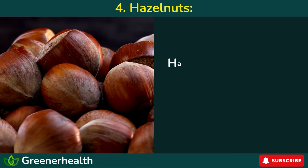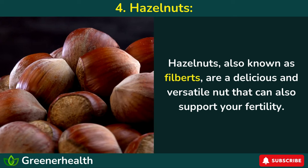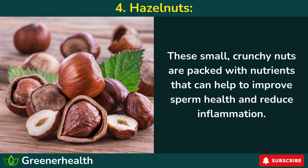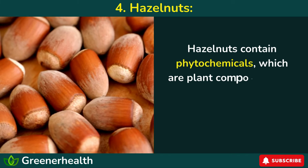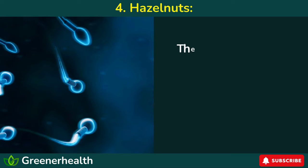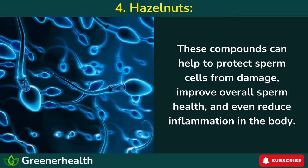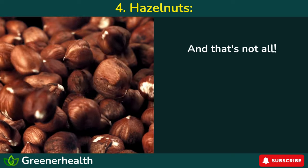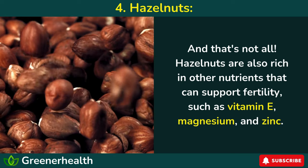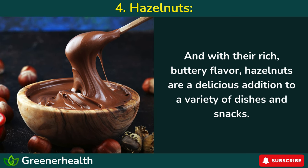Number 4: Hazelnuts. Hazelnuts, also known as filberts, are a delicious and versatile nut that can also support your fertility. These small, crunchy nuts are packed with nutrients that can help to improve sperm health and reduce inflammation. Hazelnuts contain phytochemicals — plant compounds that have been shown to have antioxidant and anti-inflammatory properties. These compounds can help to protect sperm cells from damage, improve overall sperm health, and even reduce inflammation in the body. Hazelnuts are also rich in vitamin E, magnesium, and zinc, and with their rich, buttery flavor, they're a delicious addition to a variety of dishes and snacks.